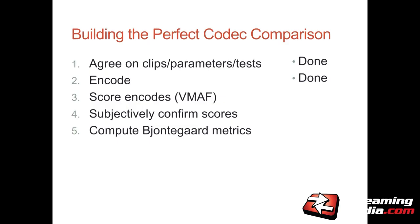What did I get done? I got the encoding, scoring, and VMAF calculations done. I was not able to subjectively confirm the scores — I got some files in as late as Monday, and throwing in a travel day, I didn't have a lot of time. And I wasn't able to compute the BD scores.